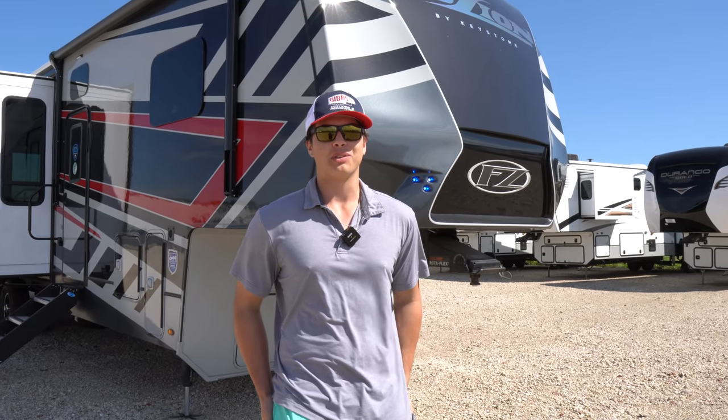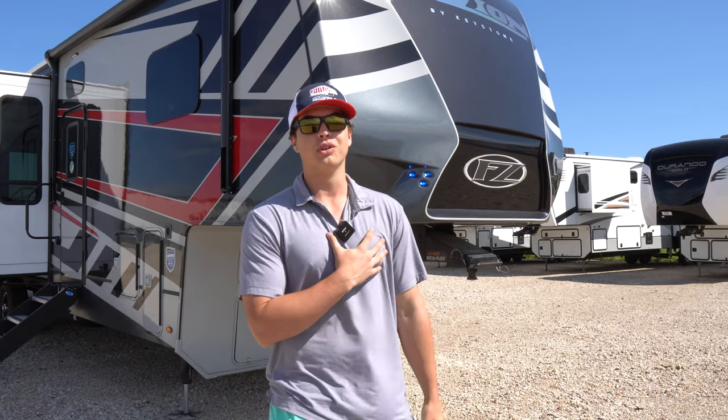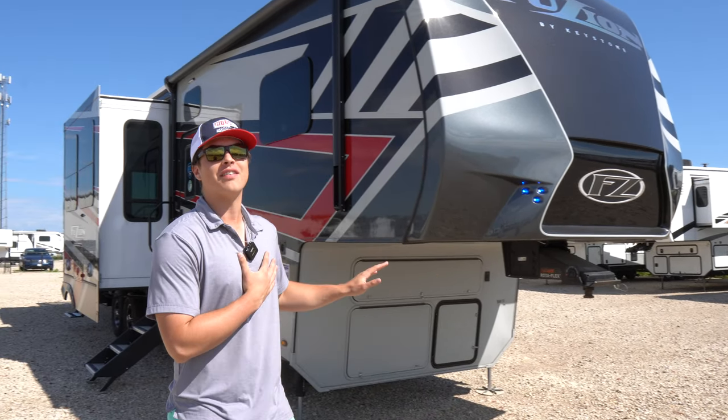Hey guys, this is Caleb Gibbs with Gibbs Outdoor, and today we're going to be going over a personal favorite of mine — the 373 Fusion.